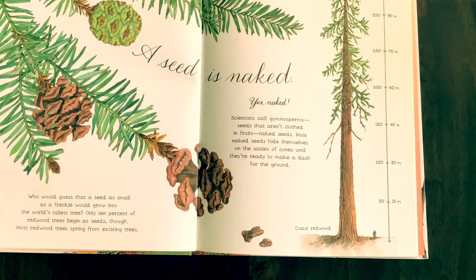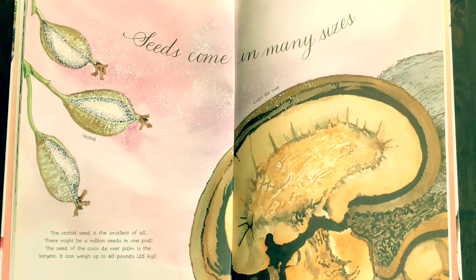A seed is naked. Yes, naked. Scientists call gymnosperm seeds that aren't clothed in fruits, naked seeds. Most naked seeds hide themselves on the scales of a cone until they're ready to make a dash for the ground. Who would guess that a seed as small as a freckle would grow into the world's tallest tree? Only ten percent of the redwood trees begin as seeds, though. Most redwood trees spring from existing trees.